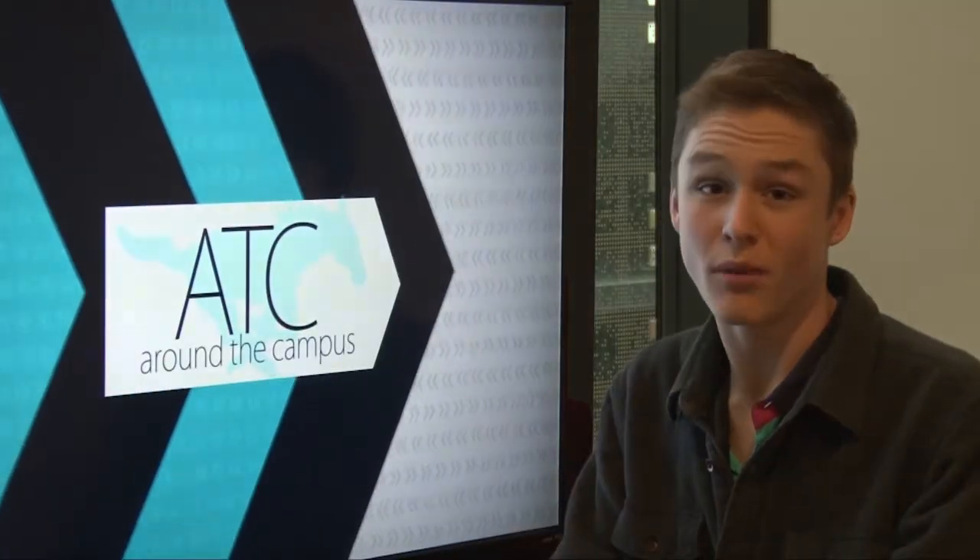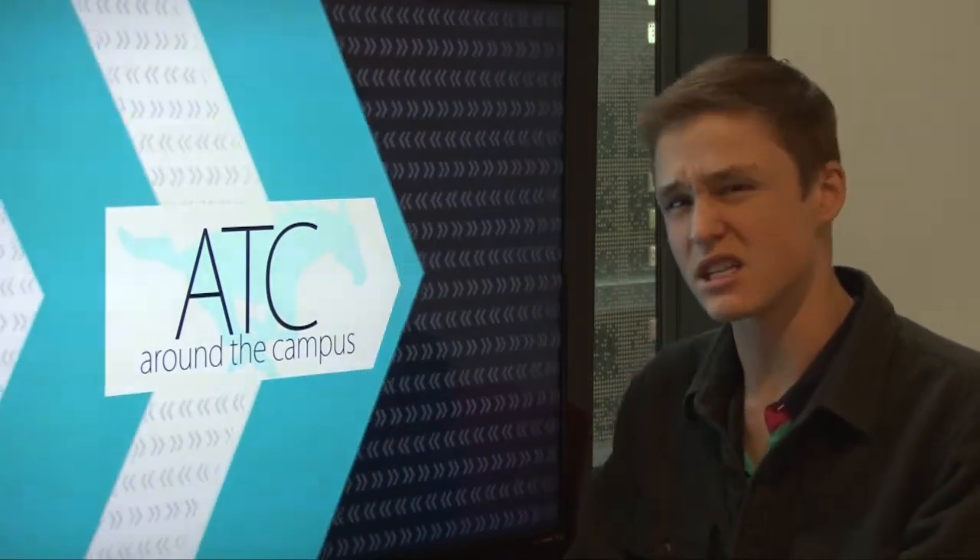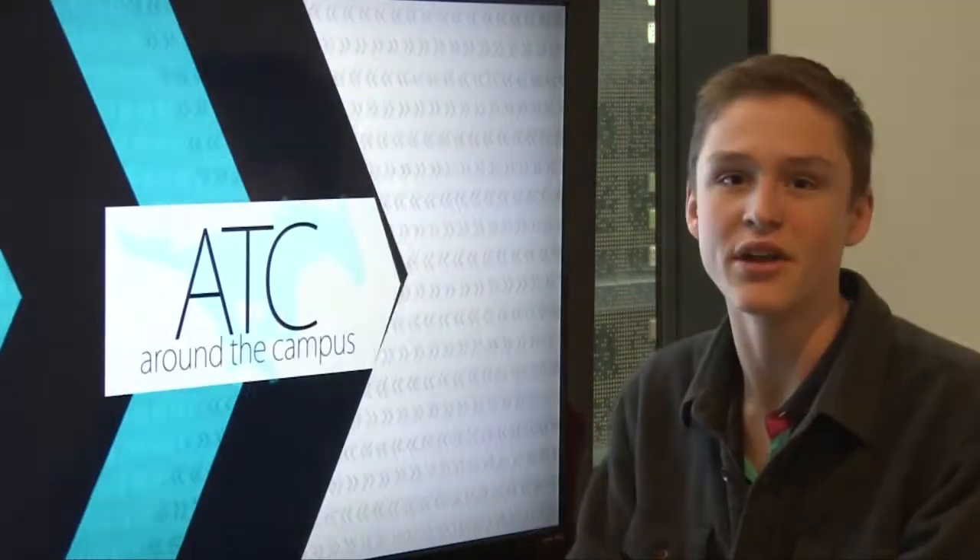Right now, students are hard at work creating Monta Vista's yearbook. Let's take an exclusive inside look on just how that yearbook is being made. Hello everyone, my name is Dre Hanson and I'm here with Mikayla Schiller, the co-editor in chief for the Monta Vista yearbook.